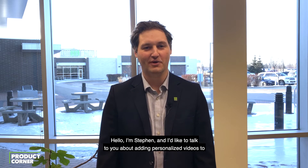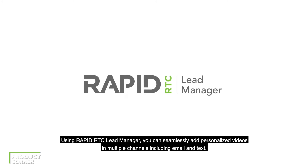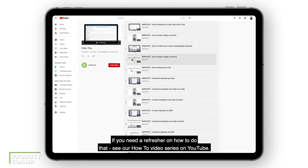Hello, I'm Steven and I'd like to talk to you about adding personalized videos to your email and text responses. Using RapidRTC Lead Manager, you can seamlessly add personalized videos in multiple channels including email and text. If you need a refresher on how to do that, see our how-to video series on YouTube.